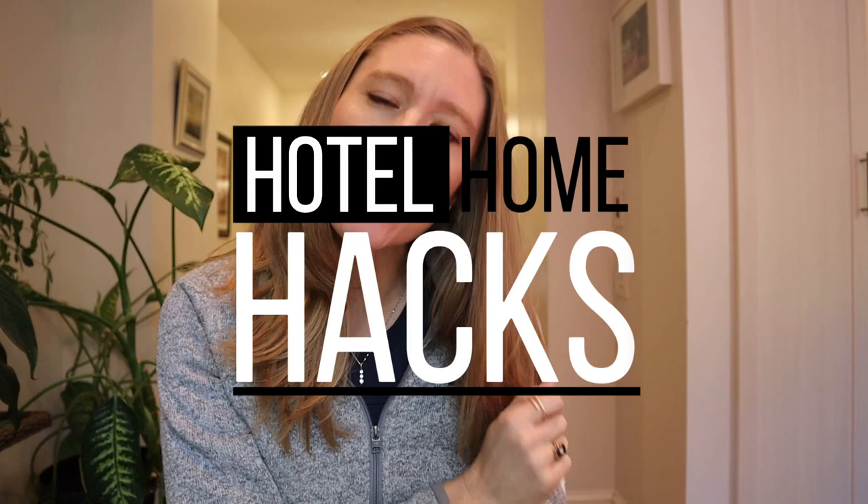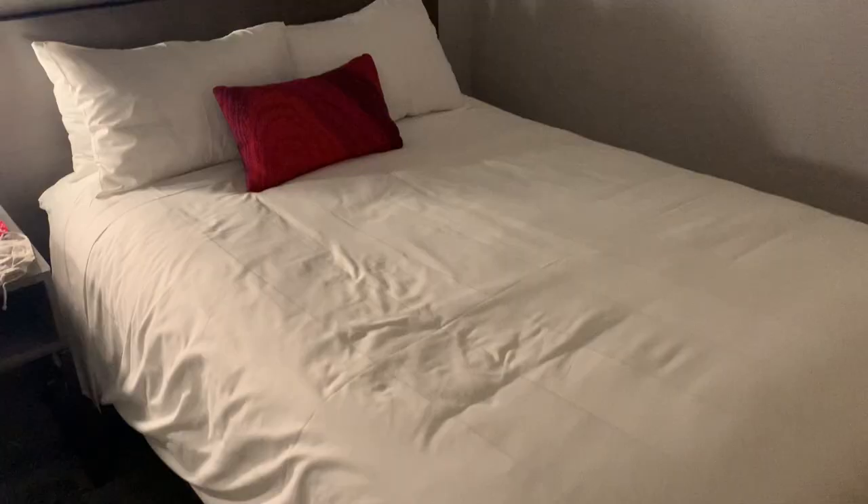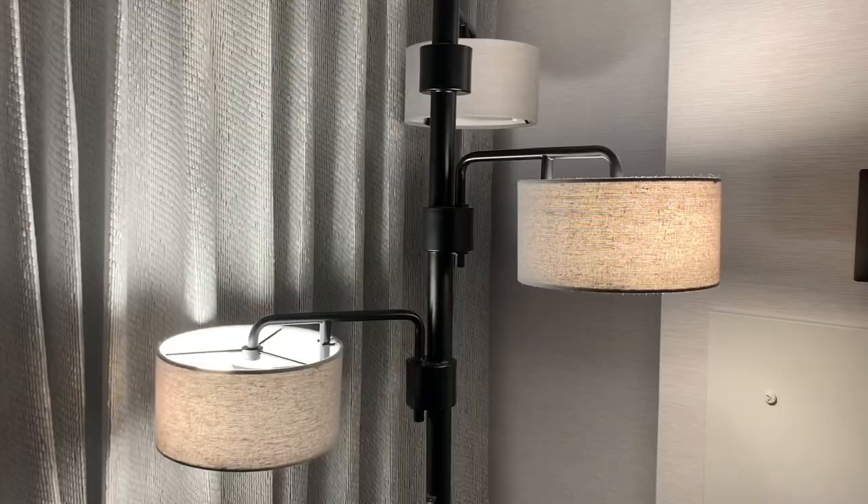The holidays are coming, but is your house ready for guests? I'm going to give you some hotel home hacks that are designed to make your house feel more like a hotel and make everything a lot cozier and more comfortable. Let's get started.